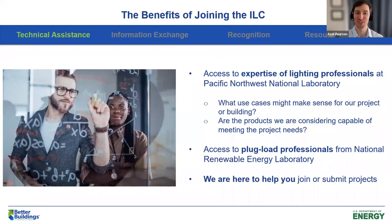For starters, we provide a lot of technical assistance. You will have direct access to the expert lighting professionals here at the Pacific Northwest National Lab — there are a lot of us who like to talk shop and talk lighting. We can help answer questions like what use cases might make sense for your project or whether the products you're considering are capable of meeting the project needs. We also collaborate with other national labs with expertise in other areas, like plug load professionals from NREL or the building envelope folks from Oak Ridge National Lab. We are here to help you join and submit projects to the ILC.